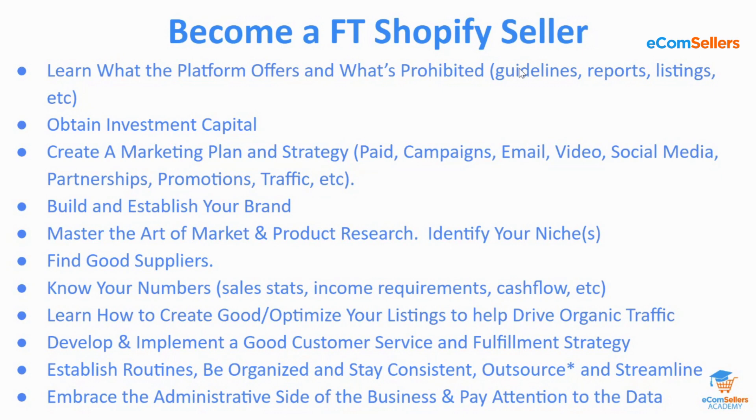You have to be prepared for that from the jump. The assumption is that you at least know what Shopify is and maybe you've already created a store. The second thing, as you're thinking about making this your full-time gig, is you do have to learn what the platform offers. There are so many different Shopify apps, features, and functionality that give you the opportunity to customize the customer experience and your store based on themes. You also need to know what features are free and which ones are paid, and what's prohibited on Shopify.